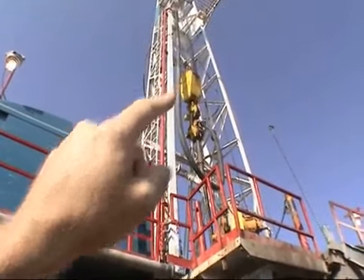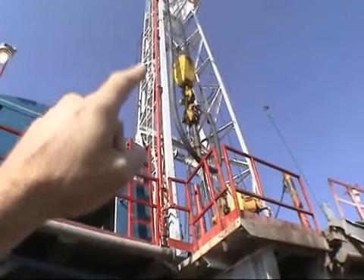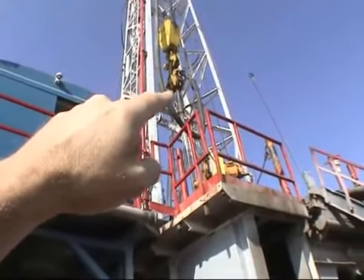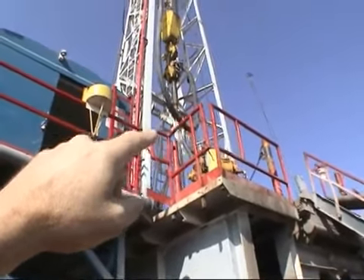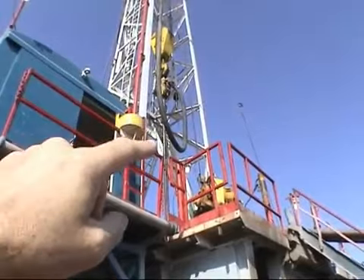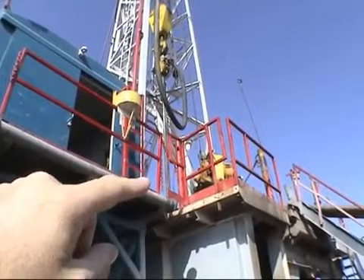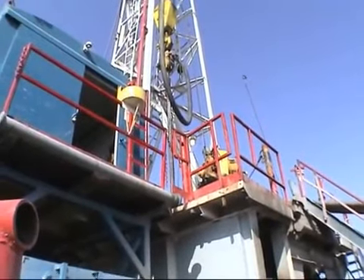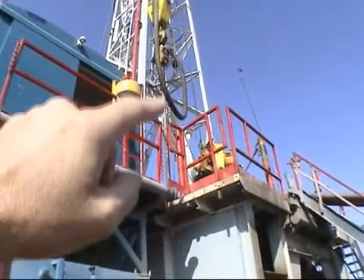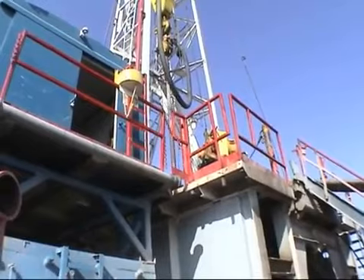There's the traveling block. This big black hose has got mud going down it to the center of it. Mud travels through the big black hose, goes through the center of that kelly. That square piece of pipe is called the kelly, and it's connected through the kelly bushing to the drill string — the drill pipe. It's all hollow, so the mud goes through the center of all of it, down to the bottom of the hole, and flushes all the cuttings back up.